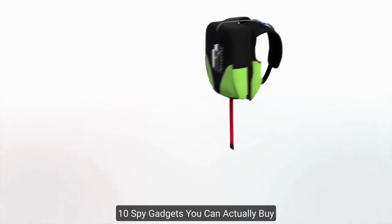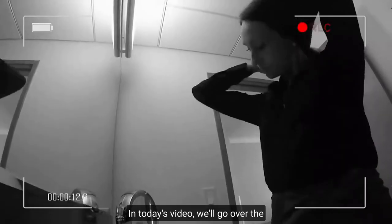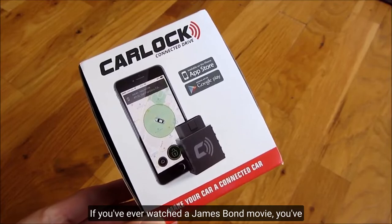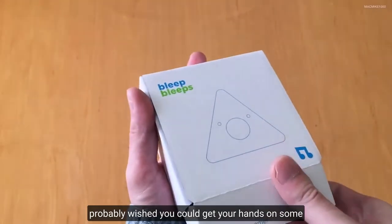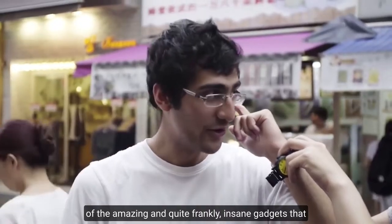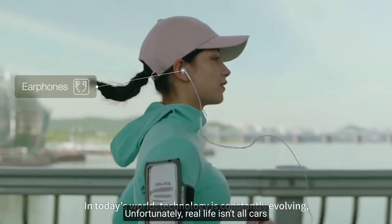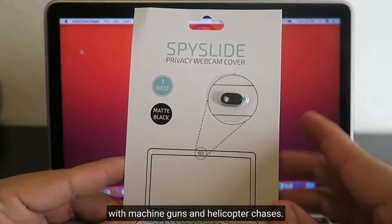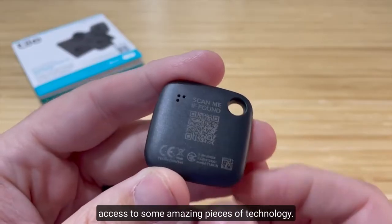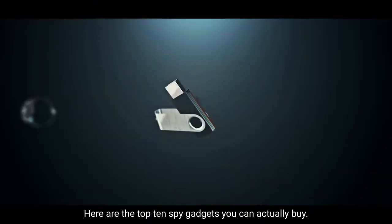Hello and welcome back to Fan Screens. In today's video, we'll go over the top 10 spy gadgets you can actually buy. If you've ever watched a James Bond movie, you've probably wished you could get your hands on some of the amazing and quite frankly insane gadgets that he uses to defeat his enemies. Unfortunately, real life isn't all cars with machine guns and helicopter chases. However, that doesn't mean you can't get access to some amazing pieces of technology.